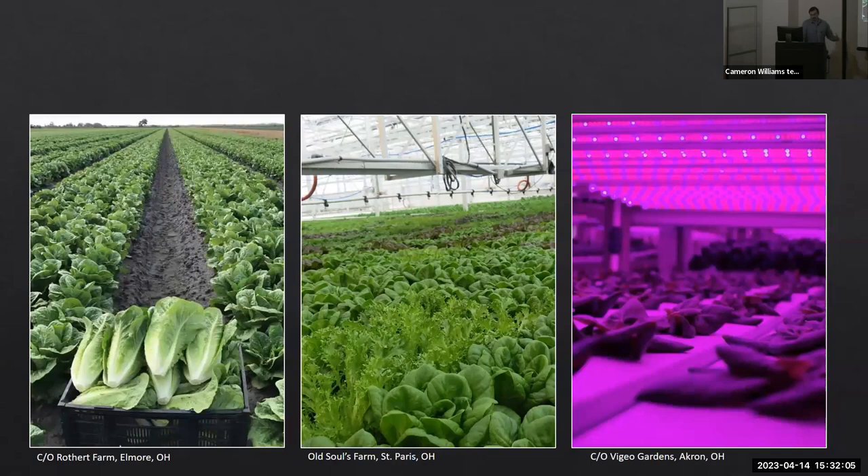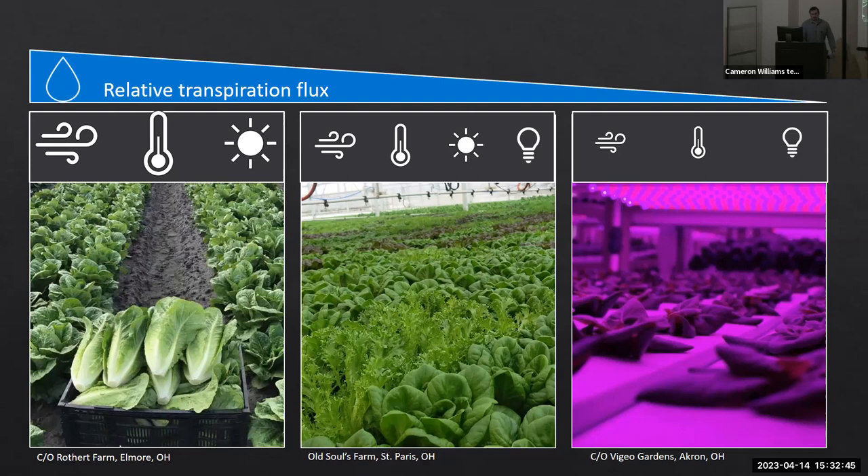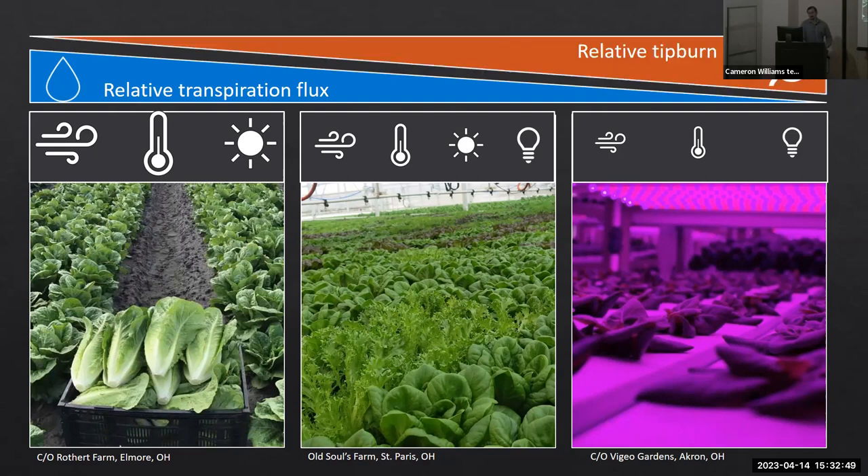In three different lettuce growing environments — open field, greenhouse, and indoor farm — we have different amounts of environmental impact driving transpiration: wind, temperature, radiation from the sun versus electrical lighting. Due to differences in radiation intercepted by these plants, we drive less transpiration in indoor environments due to changes in light quality, reduced temperature changes, and reduced airspeed over plants. So relative transpiration decreases going from open field to indoor farms, and as that transpiration rate decreases, we see an increase in relative tip burn risk.